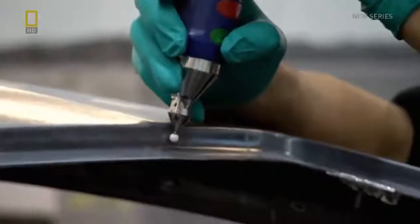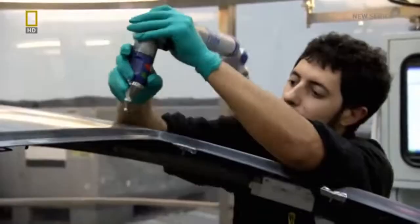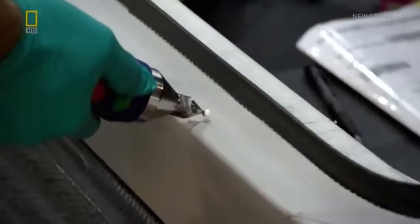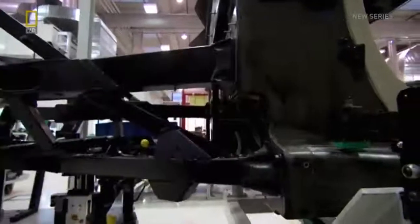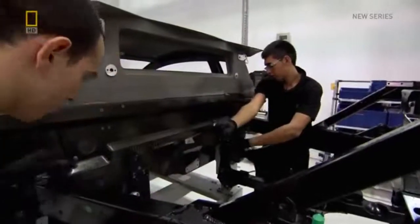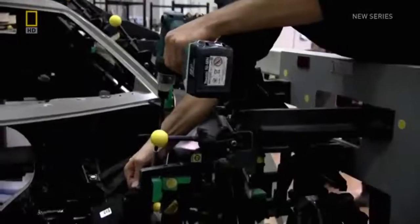It's essential that the two parts of the monocoque are exactly aligned, so workers use a robotic arm with a 3D laser attachment to check that the sections have been coupled correctly. Once the correct dimensions are confirmed, metal sections are manually attached to the monocoque and the body is complete.